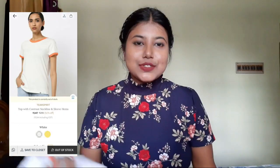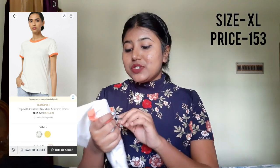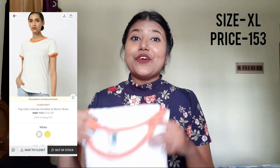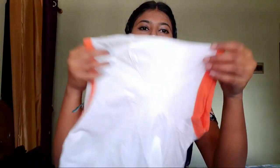Moving on to the next item — it's a white t-shirt from the brand called Tim Spirit. It was originally priced at 300 rupees but I got it for 50% off. This is a white t-shirt with a contrast neckline and sleeve detailing in orange color. If you like fitted clothes, I'd suggest you size down in this one, but if you don't, size up one or two sizes. This is not see-through — it's a very thick white material — but since it's white, you definitely have to keep in mind what kind of underwear you wear.